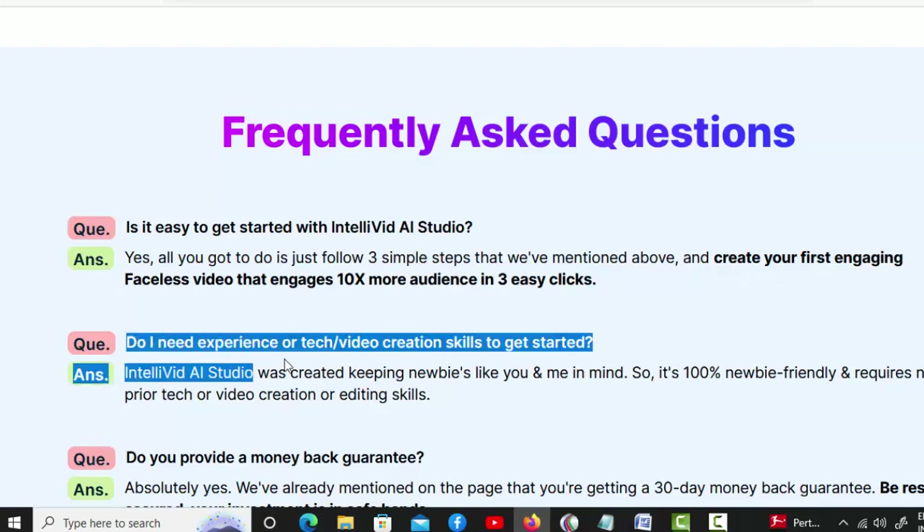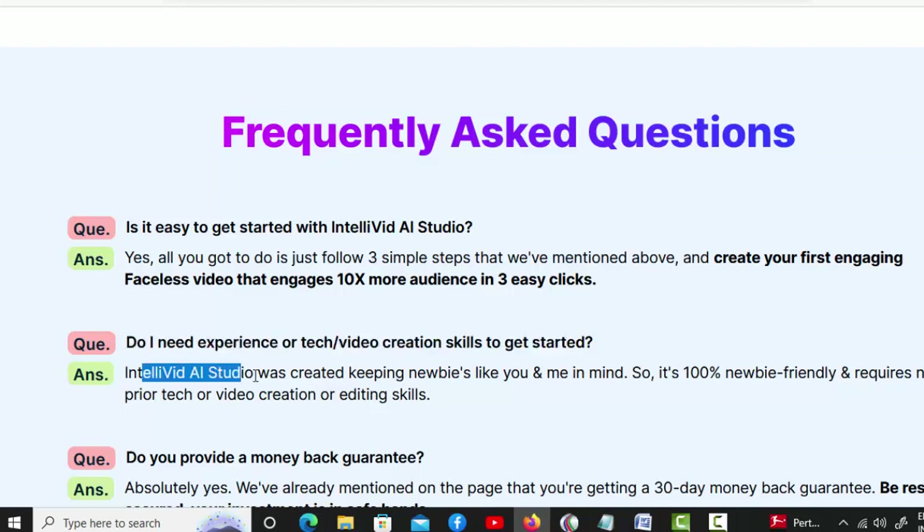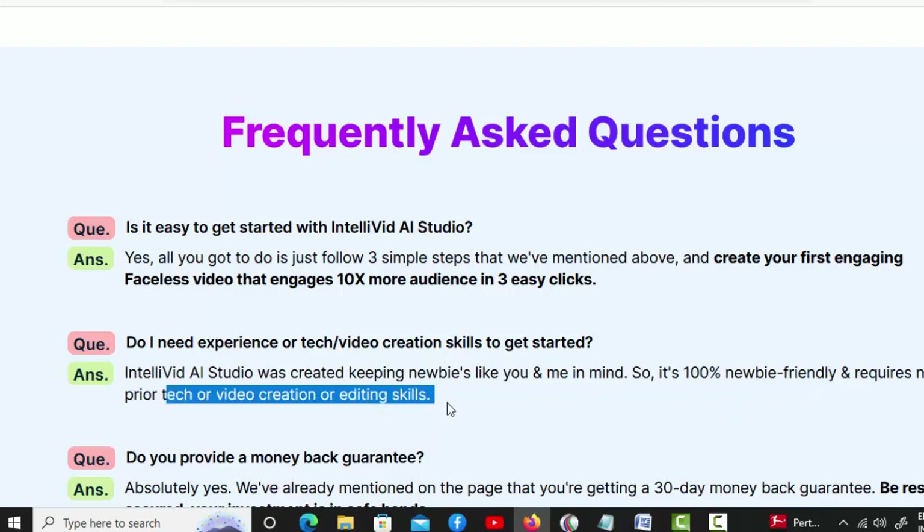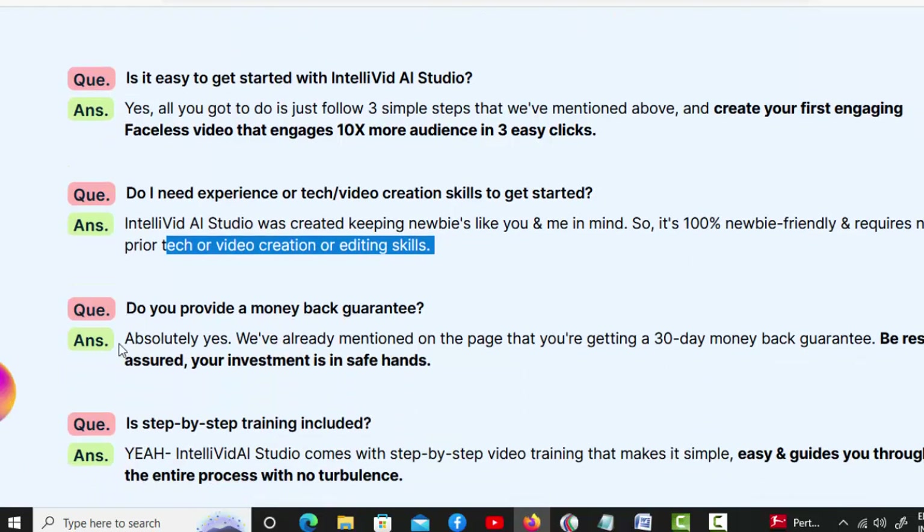Do I need experience or tech video creation skills to get started? IntelliVid AI Studio was created keeping newbies in mind, so it's 100% newbie-friendly and requires no prior tech, video creation, or editing skills.